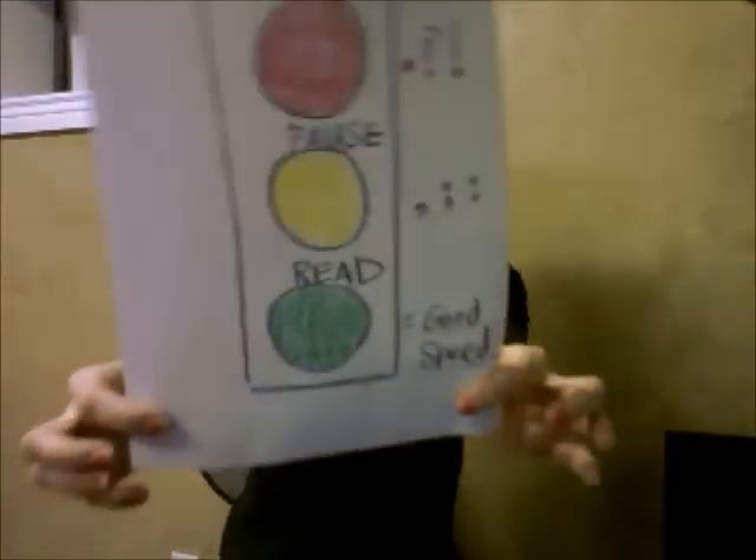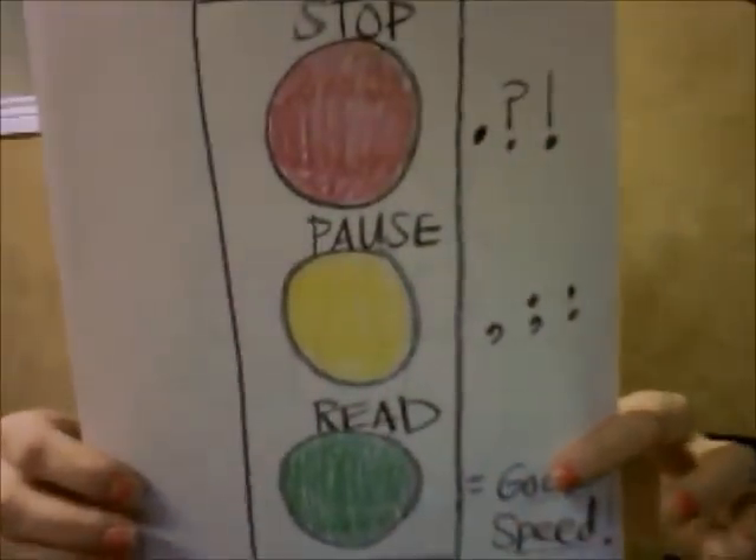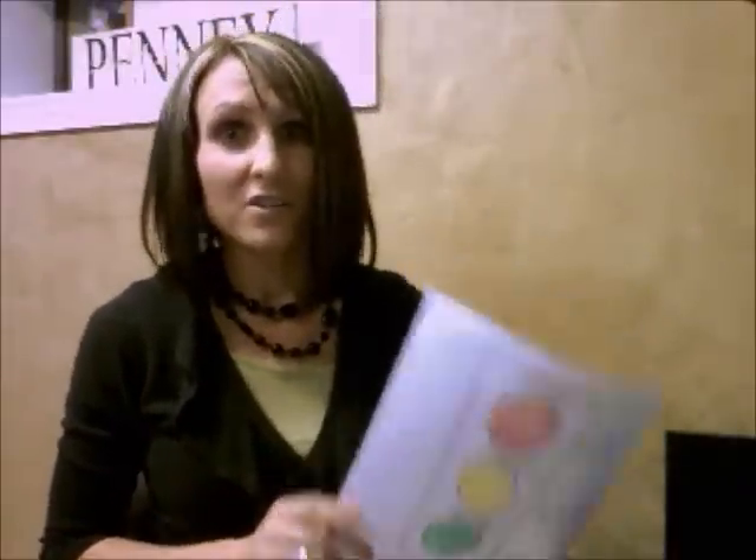Today we're going to be talking about traffic lights. You might be thinking, this lady's crazy — we're here to learn about reading, not about how to drive a car. But I'm here to tell you that reading is a lot like driving a car sometimes. There are some rules, just like when you drive a car there are a few rules and laws to follow. That's how it is with reading. We don't ever want to break the rules or the laws of reading.